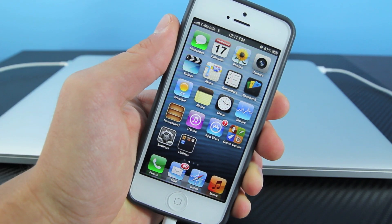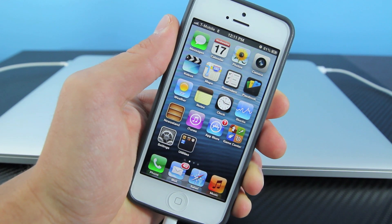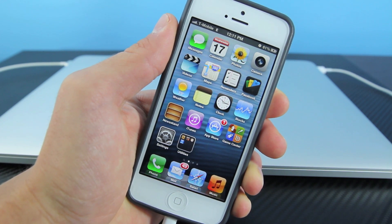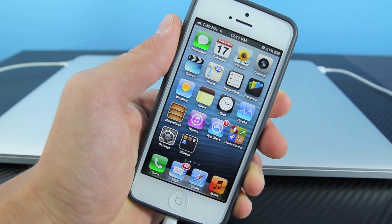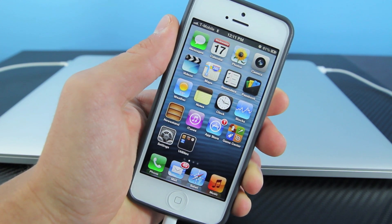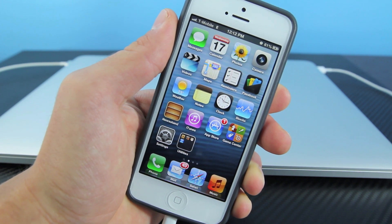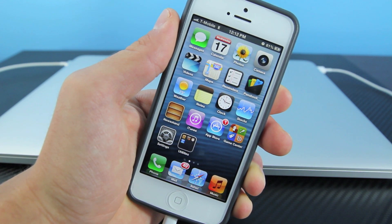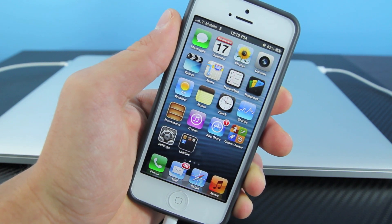Hey guys, EverythingApplePro here and in this video I did want to talk about T-Mobile's 3G network that they are rolling out. A lot of people seemingly desperately are asking me questions about it and I just wanted to answer a few, and of course show you how to enable 3G service on your iPhone. Now I do say that it is impossible to get 3G service from T-Mobile — I can only show you guys how to enable it only if you live in an area that T-Mobile has upgraded with their new 3G towers.